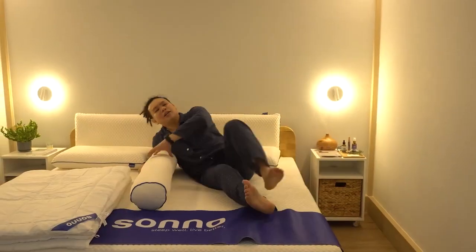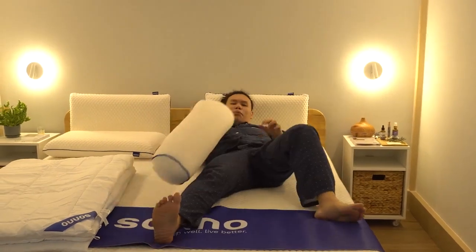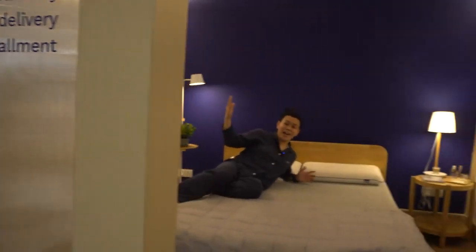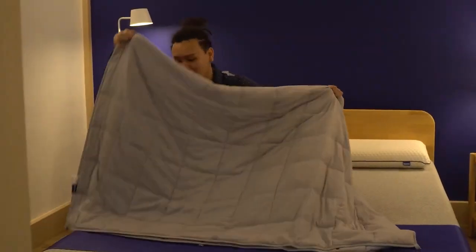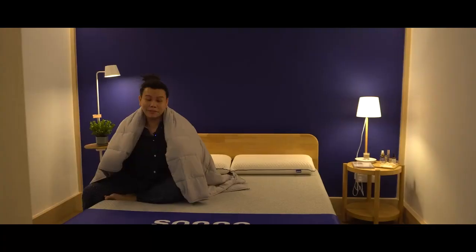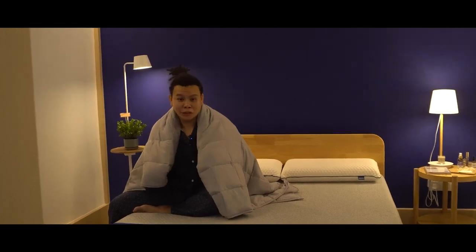On this side you have the Sono Original mattress — you can really feel the bed, you've got the pillows, the bolsters, the blankets, everything. And on this side you have the Sono Light mattress and also the Huggy Blanket, which weighs about 10 kilograms but feels like someone's actually hugging you.